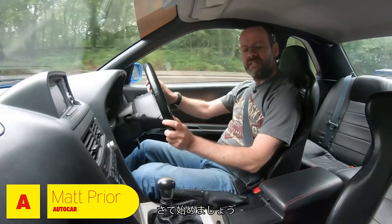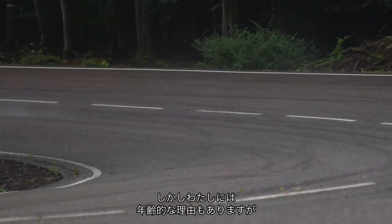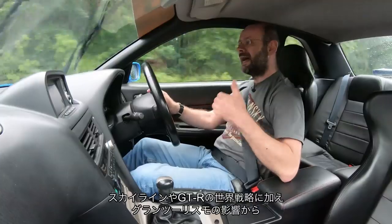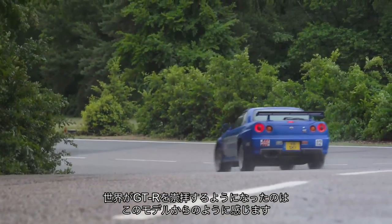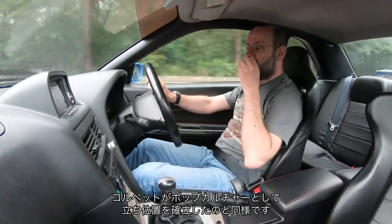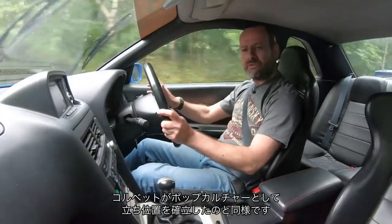Welcome to the inside of that car. This is not where the Skyline story started, nor the GTR story. But it feels — I think because of my age, because of international consciousness of Skylines and GTRs, and because of Gran Turismo — it feels like this is the first time that people go, blimey, GTR. In the same way they might think, blimey, Corvette. It's the one that pops people's consciousness really into absolute mainstream pop culture.